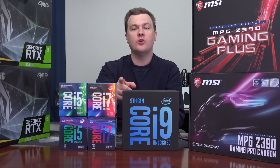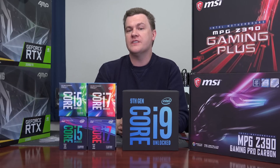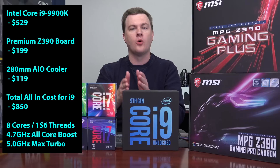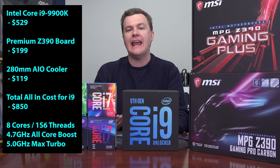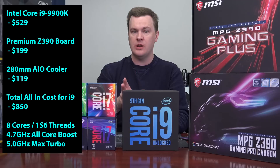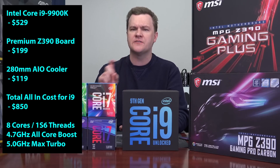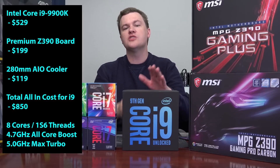Inevitably in any conversation about a new processor, the first question is how does it compare to AMD and the Ryzen 7 2700X? A detailed performance comparison will have to wait until after the 19th, but here's the all-in cost breakdown. The all-in cost for the i9-9900K — a $200 motherboard, a premium 280mm liquid cooler at around $120, plus the chip — comes to roughly $850. The Ryzen 7 2700X, which is also eight core, 16 threads, is about $500 for motherboard, cooler, and chip, because it includes the reasonably good Wraith Prism stock cooler.